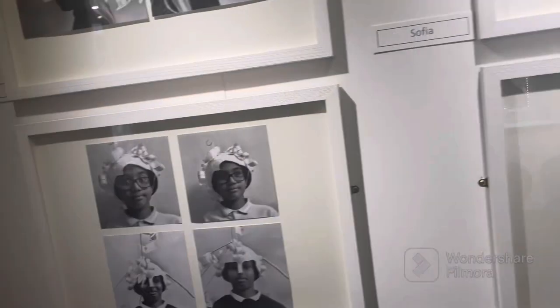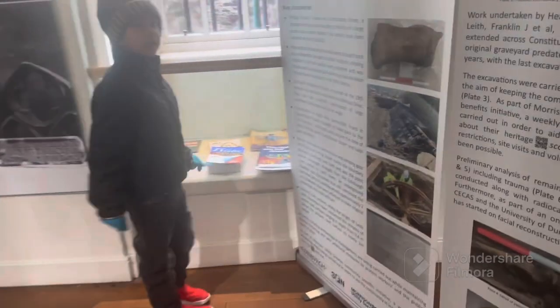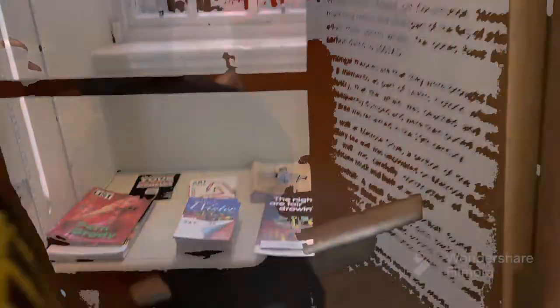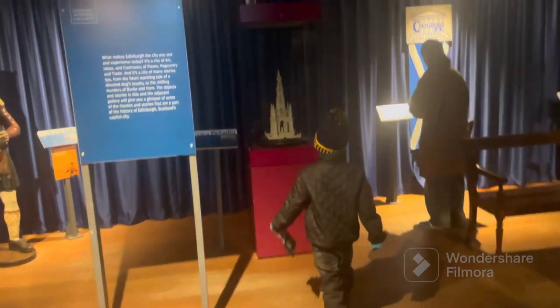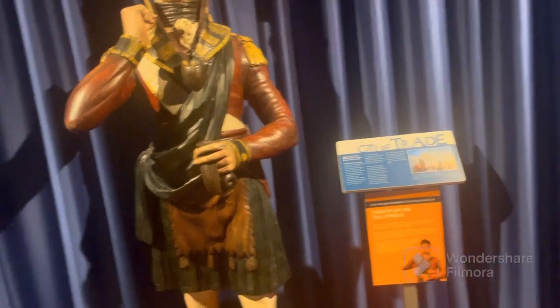It had a lot of collections from different photographers. From outside it was looking small, but it's quite big — it had 5 floors. It had a lot of Scottish history.